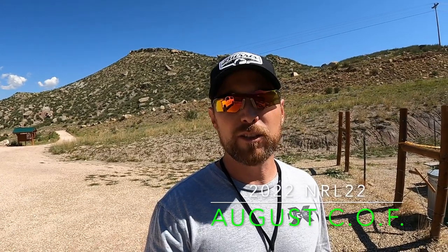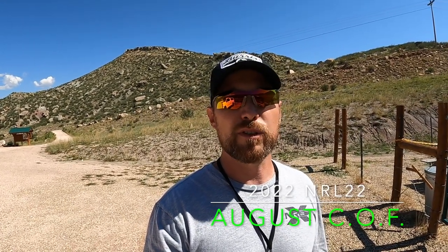Hey guys, welcome back to 22LR, where we focus on the competitive side of the rimfire world. We are back out here at the range today, this Saturday, July 30th, practicing the August course of fire. NRL22 Management put out that course of fire this week, so we're out here practicing that and producing a video so you guys have got some insights on how I'm going to tackle these stages on this next month's match.